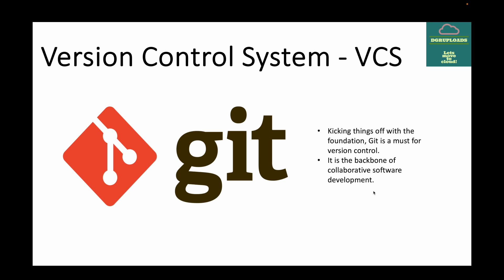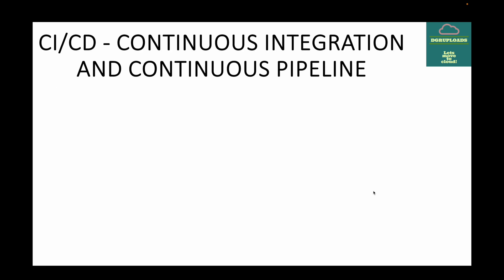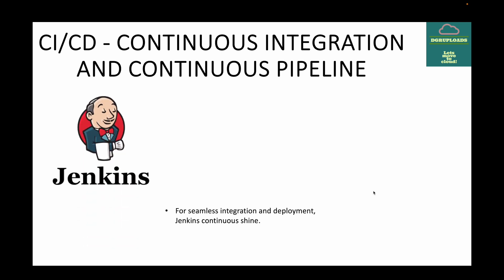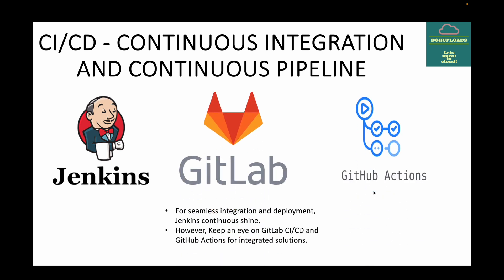Next up we have CI/CD — your Continuous Integration and Continuous Deployment pipeline. For any seamless integration and deployment, Jenkins continues to shine. Whenever we talk about creating automation pipelines, Jenkins has been the go-to tool for integration with other tools and automating your deployments. However, you should keep an eye on GitLab CI/CD and GitHub Actions for integrated solutions, as many projects are trying to implement these as part of their CI/CD.